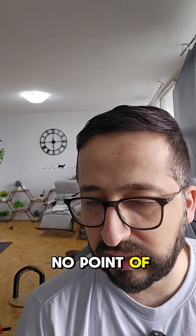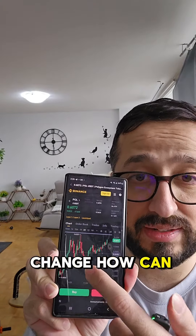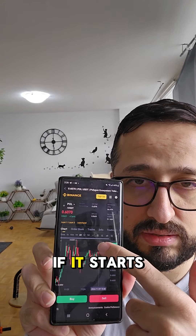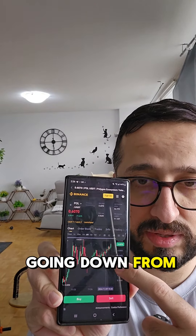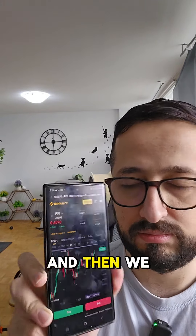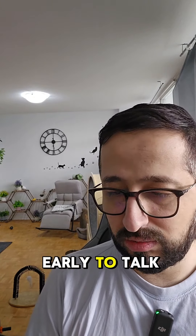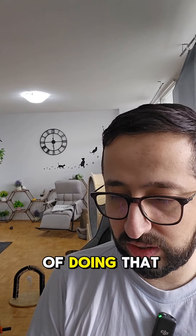There is no point putting a resistance here right now. Things can change — how can they turn bearish? If it starts going down from here, it can be one big double top, and then we would know it is going to go down further. But it's too early to talk about that, there is no point doing that.